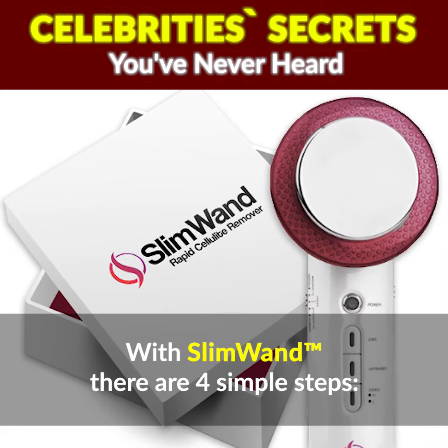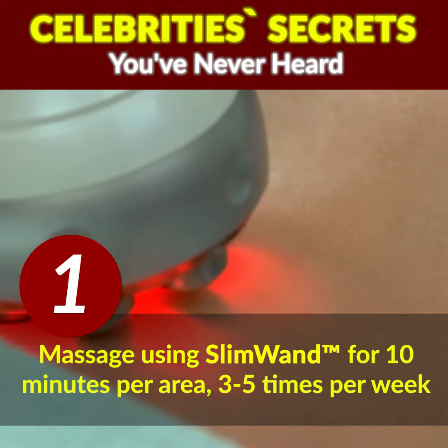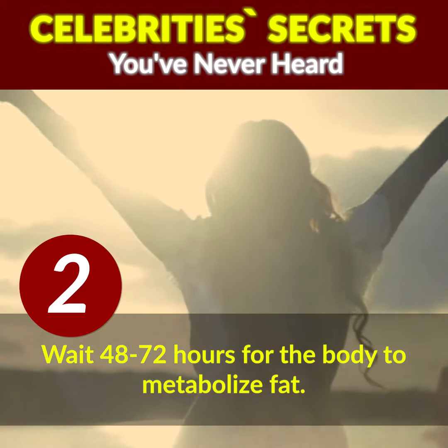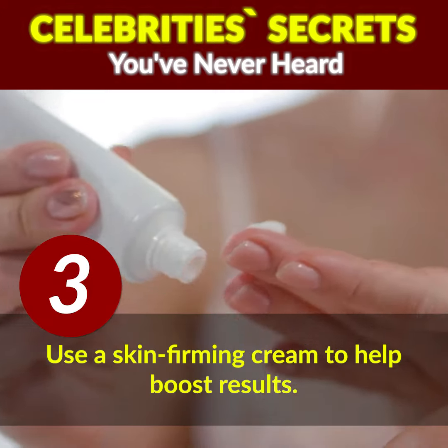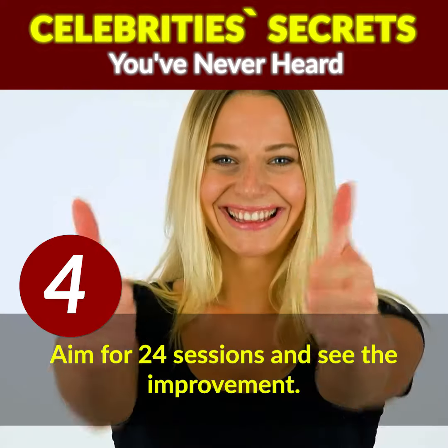With Slim Wand, there are four simple steps. Massage using Slim Wand for 10 minutes per area, 3 to 5 times per week. Wait 48 to 72 hours for the body to metabolize fat. Use a skin-firming cream to help boost results. Aim for 24 sessions and see the improvement.